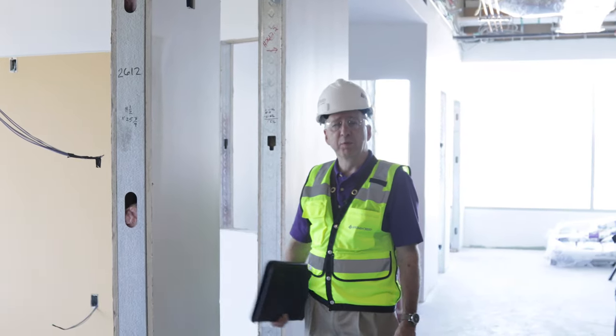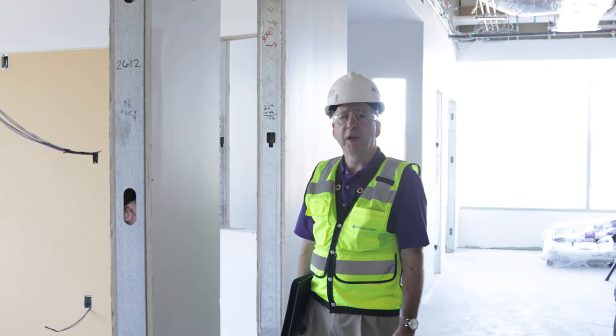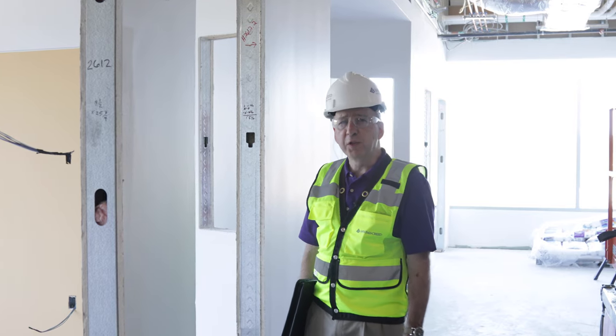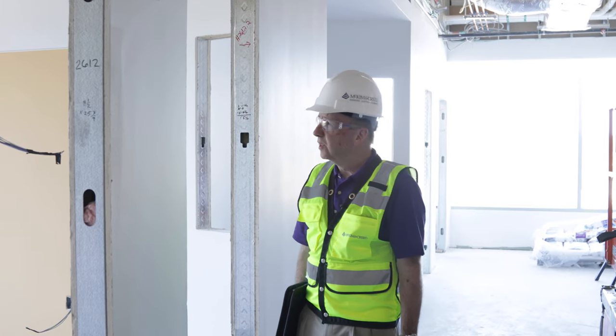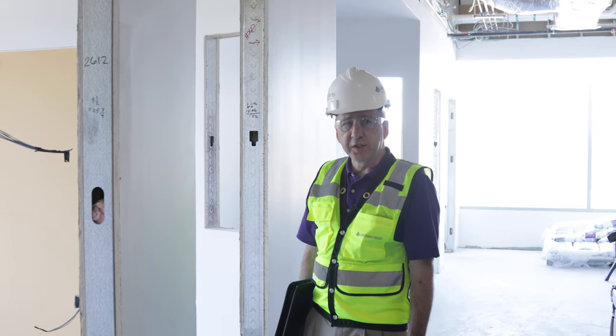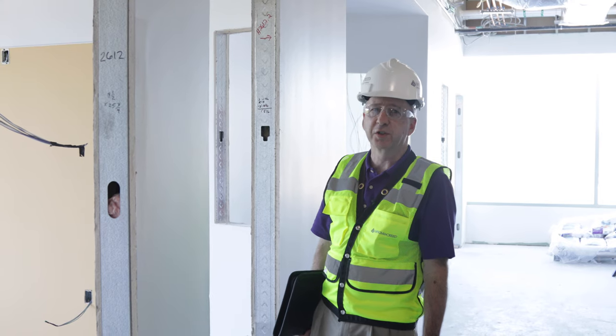We have 18 patient bedrooms in this facility, three of which will be dedicated to airborne infection isolation control. The patient rooms will also feature circadian rhythm lighting, which recreates the natural sunrise to sunset lighting cycle to help promote wellness for patients.